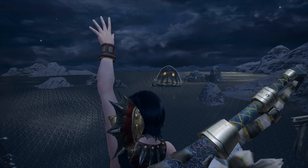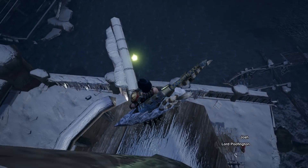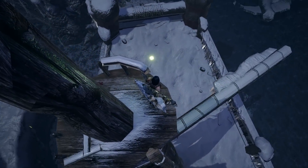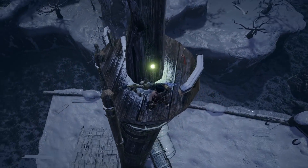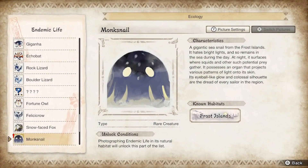Get your picture! And picture-wise, you might want to go to the top of the actual mast here — this was the only place I could get it to accept that I'd actually seen it and update in the Hunter Notes. But yeah, the Monk Snail, everyone. Acquired!